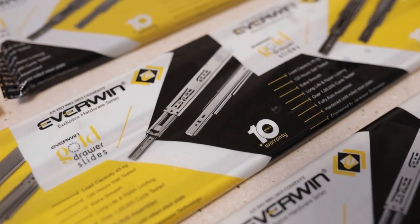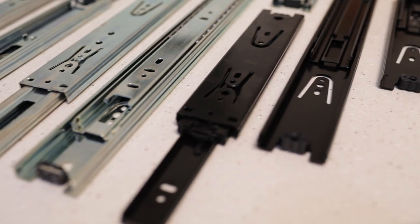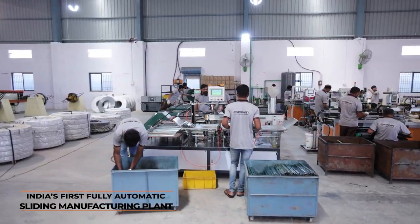These products are designed after an extensive study of consumer needs and latest market trends. We have developed India's first fully automatic sliding manufacturing plant equipped with cutting machinery.